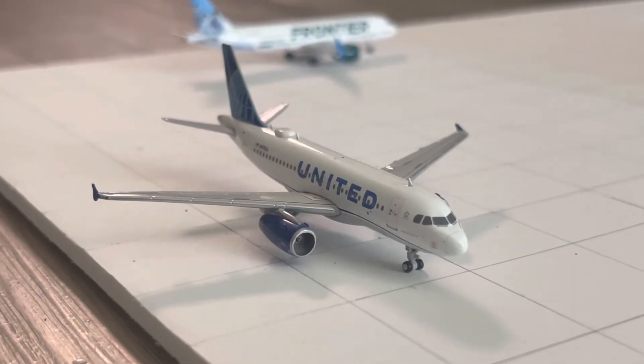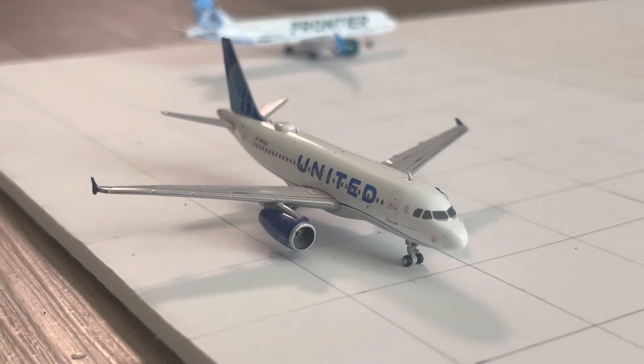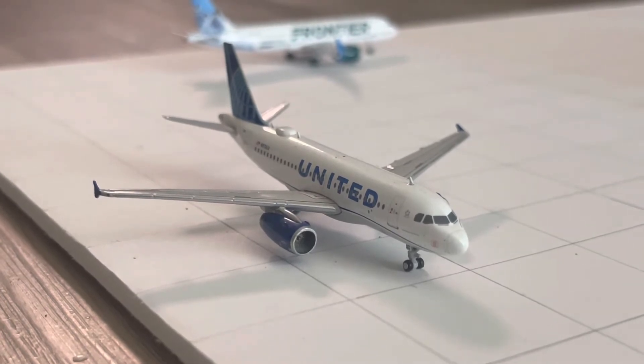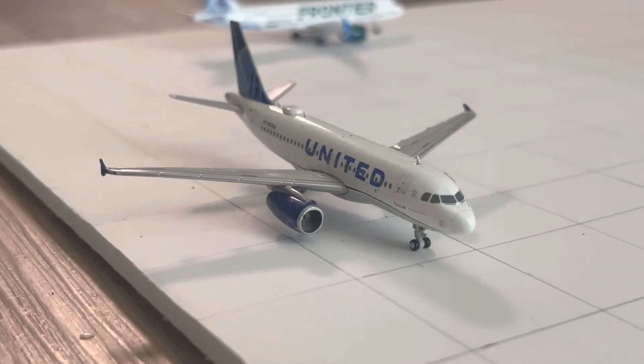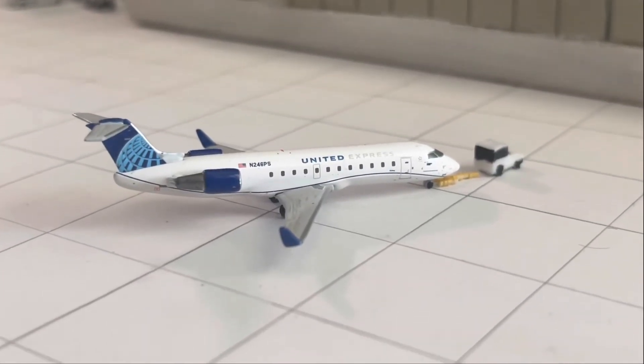Coming in from Denver, we have the United Airlines Airbus A319, arriving as United Airlines flight 483 at 11:08 PM, ahead of an 11:25 PM scheduled arrival. This aircraft is going to be overnighting here and departing back out to Denver tomorrow morning as United Airlines flight 738 at 9:11 AM.